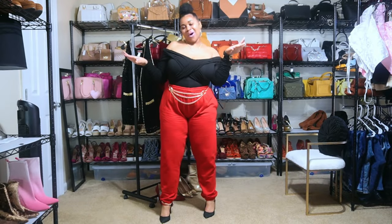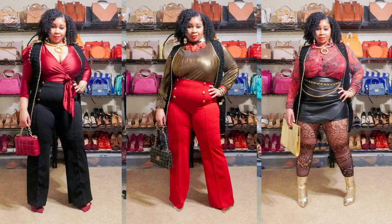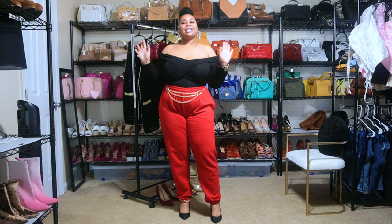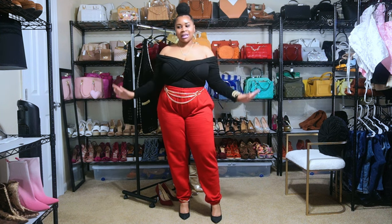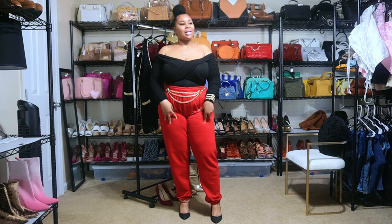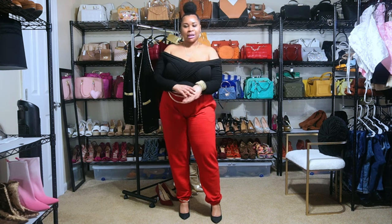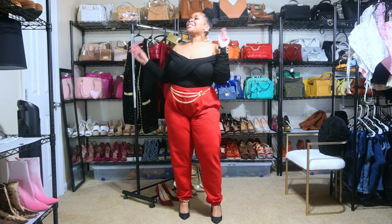That's all three looks — let me know which one you liked: number one, number two, or number three. I like all of them. The first two were definitely giving very classy vibes, which is truly my style most of the time: classy and elegant. I don't like to show too much, though I do like to show a little cleavage and my thighs in summer. Outside of that, I like to leave something to my husband's imagination.